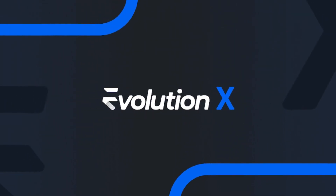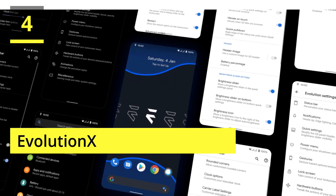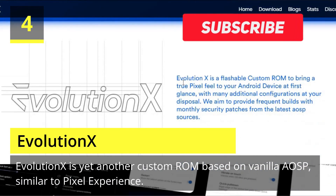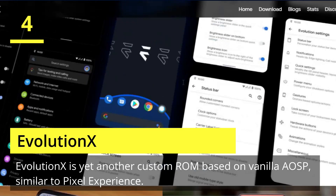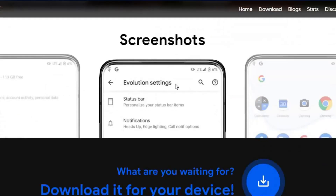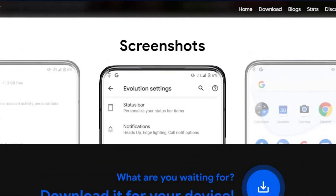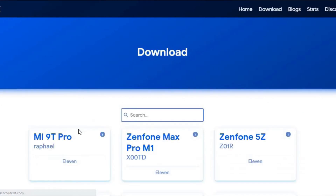Number four is Evolution X. Evolution X is yet another custom ROM based on vanilla AOSP. Similar to Pixel Experience, it is one of the most customizable custom ROMs in the Android community. Developers rolled out Evolution X based on Android 11 as soon as the official Android 11 came out. The custom ROM is especially popular due to its performance and stability and is preferred by users who don't often hop custom ROMs. Be it CPU-intensive tasks or GPU-intensive, Evolution X nails it in every aspect.